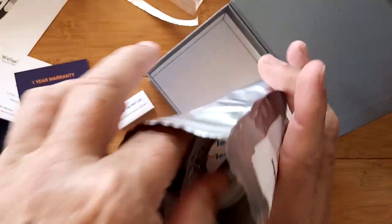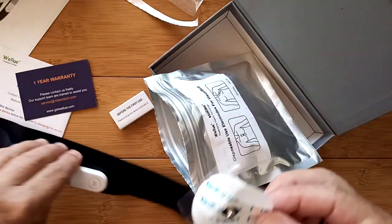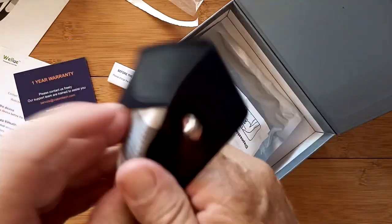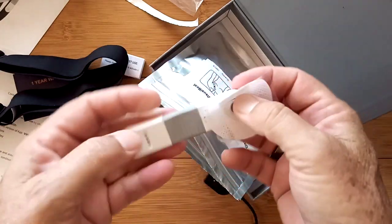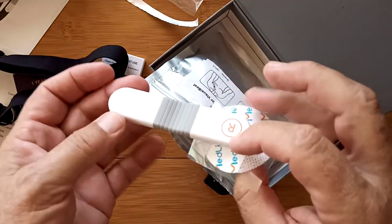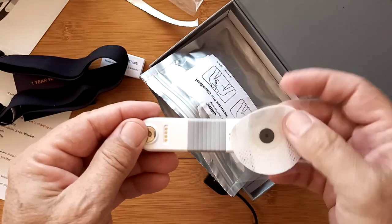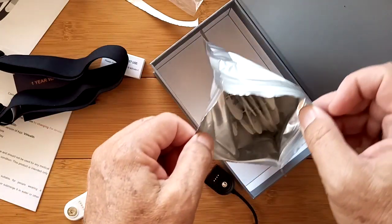You've got a bag full of these connector pads. My presumption is you can use the strap directly — there's nothing to attach here. But if instead you want to attach this directly to your body under your left nipple area, you put a couple of these on, peel it off, stick it on. You could use them a couple of times until the sticky goes away, then throw them away. Plenty more come in the bag.